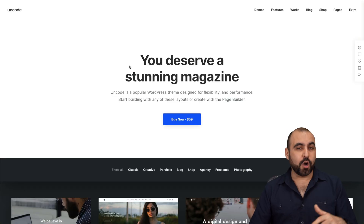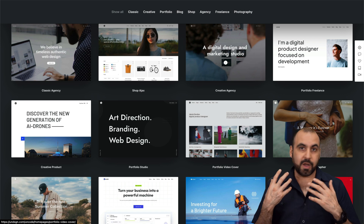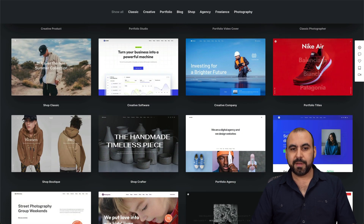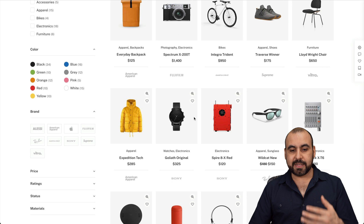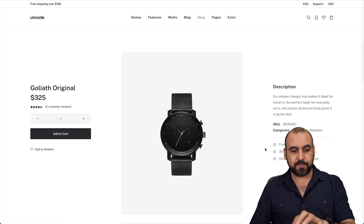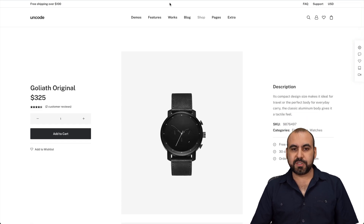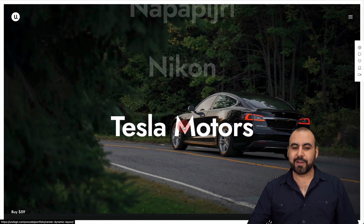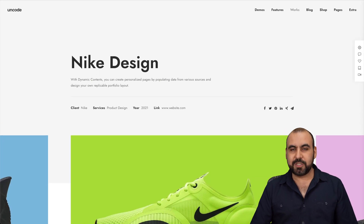The next one is Uncode, a WordPress theme designer. There are several designs available that make it easy to customize for your specific niche. For example, here's a nice WooCommerce store theme — clean, modern, and clicking on a product takes you to the sales page. There's also another theme with a nice entrance. You can browse options like Tesla Motors and see everything in that theme.